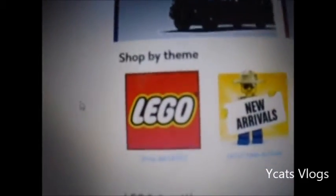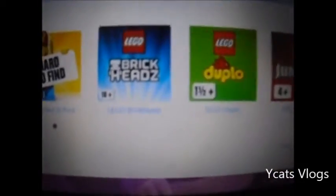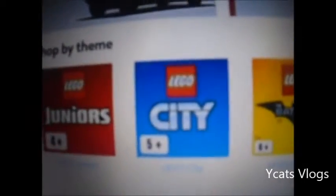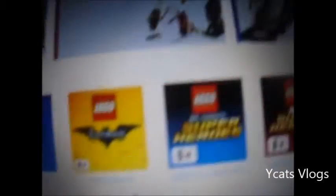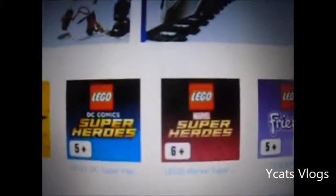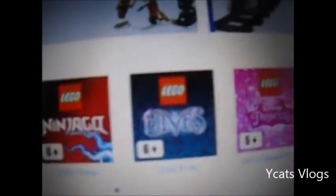Shop by themes. There's Legos, there's New, there's Hard to Find, there's Brickheads, there's Duplo. I know Duplo sucks. Then there's Junior sets. And then if you click this little arrow, there is City sets, Batman, Superheroes, Marvel and Superheroes, DC Comics. There's Friends. There's Star Wars.